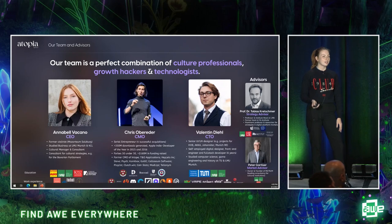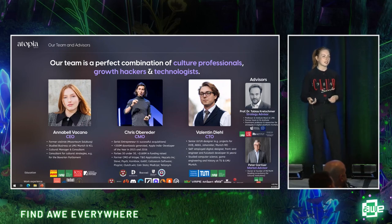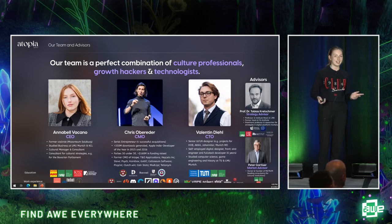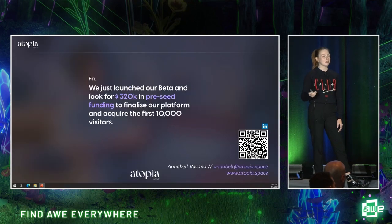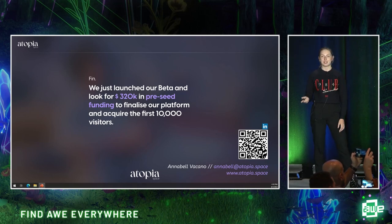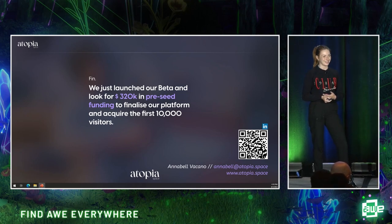Why are we the ones able to reach that market? I used to be a professional violinist before I studied business and worked in cultural management. I worked with leading museums and politics on establishing cultural strategies, so I have great access to this industry. Chris is our CMO — he has four successful acquisitions behind him and acquired over 300 million app installs in previous ventures. Valentin, our third co-founder, has over six years of full-stack development experience mostly focusing on 3D environments, and out of passion he also studied history. We just launched our beta and are currently doing a pre-seed fundraising round to finalize the platform and acquire the first 10,000 visitors. Please get in touch. Thanks.